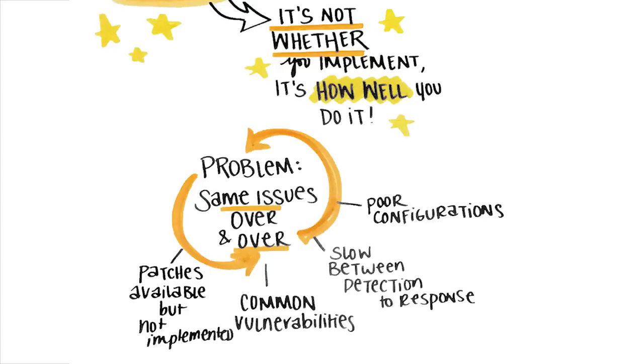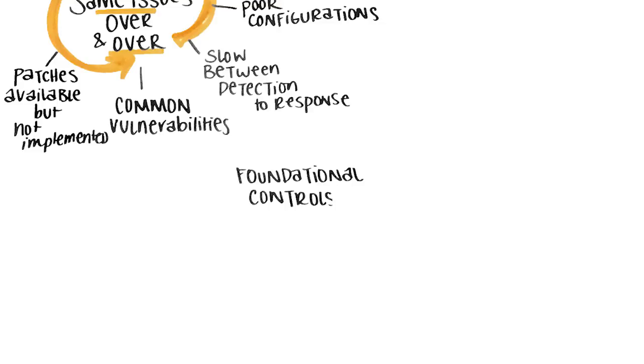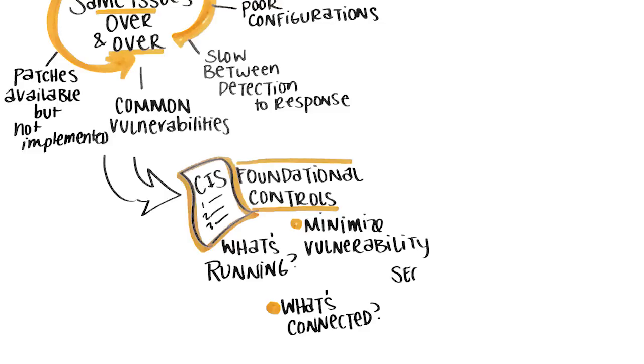The good news is that the ways to address these issues are already fairly well established. One best practice is implementing foundational controls identified by the Center for Internet Security. These controls are all about basic security hygiene — like knowing what's connected and what's running on your environment, minimizing vulnerabilities to reduce the attack surface, and hardening systems through secure configurations.